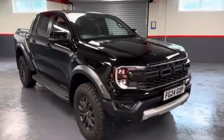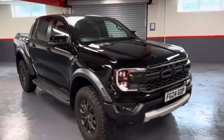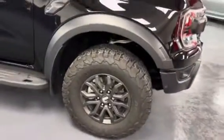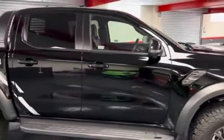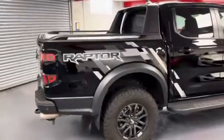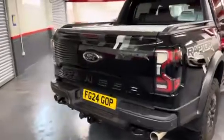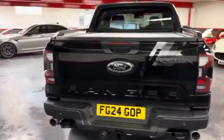Hello and welcome to our video presentation of our 2024 Ford Ranger Raptor with the 3 litre EcoBoost V6 engine, 292 PS, finished in shadow black, covered just under 600 miles. It's got the Raptor splash decal pack and also the Raptor pack on it as well. The car is pretty much like new, having only covered just under 600 miles.